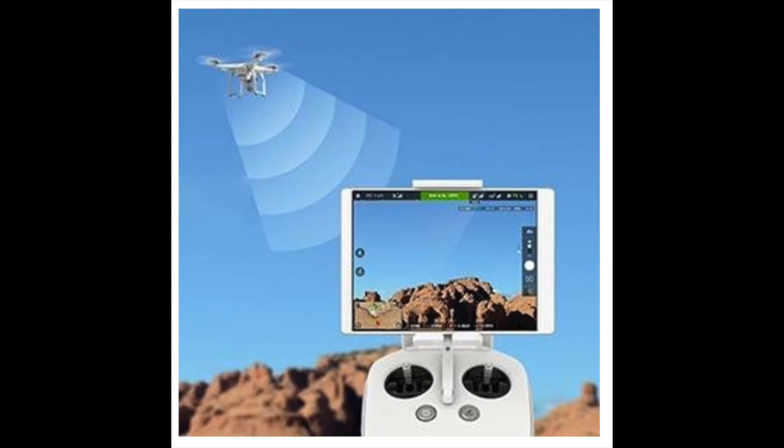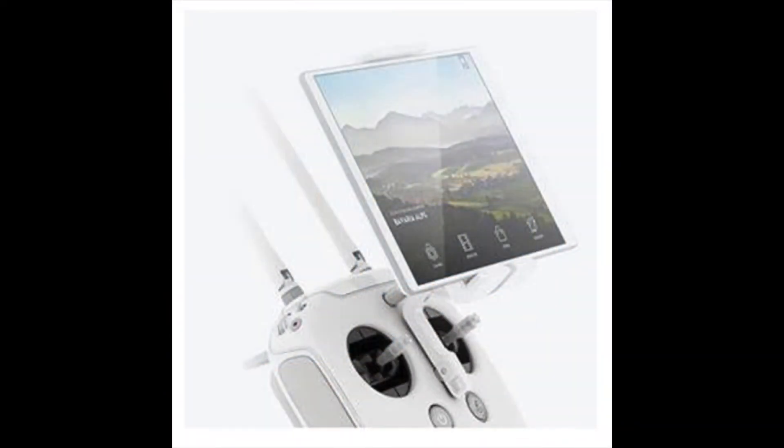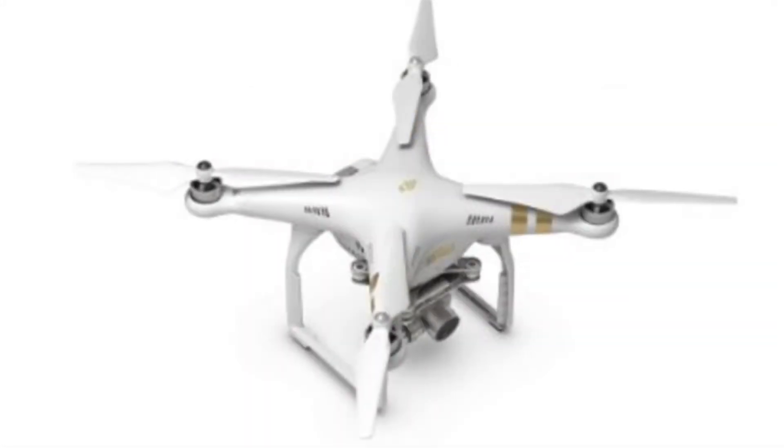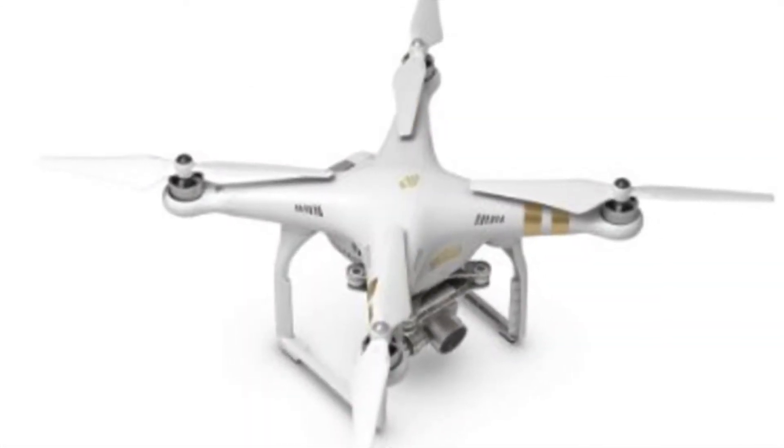It has a follow me function and can easily be flown indoors. It also has a function that lets you map out the course of the drone using GPS, and the drone will follow it. It offers up to 23 minutes of flight time and can fly a range exceeding 5 kilometers. All in all, an excellent drone, but keep in mind it comes with a hefty price.